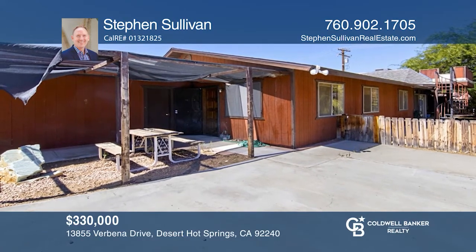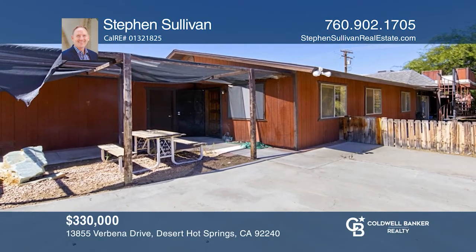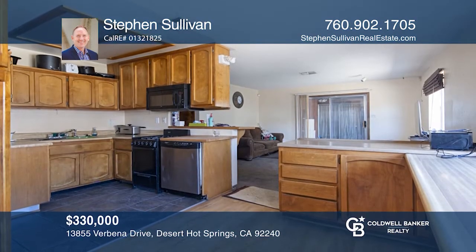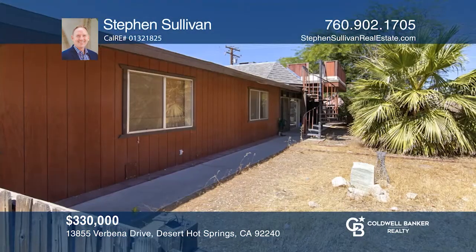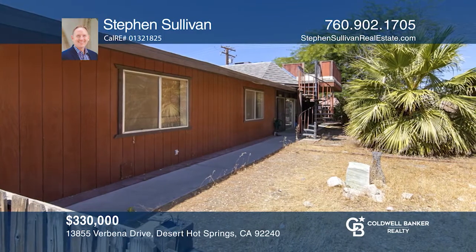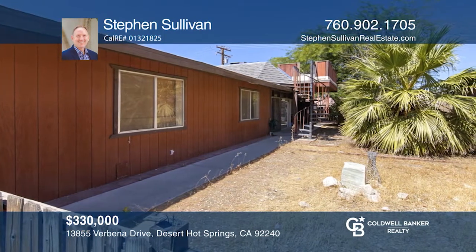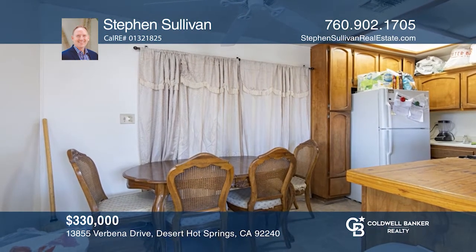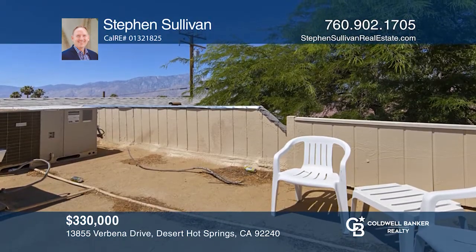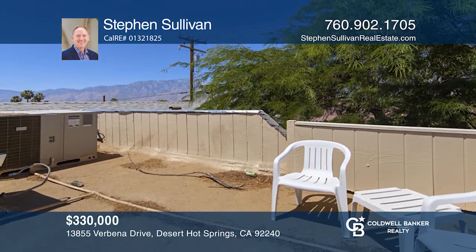Welcome home to Desert Hot Springs, a beautiful and unique city ideally located in Coachella Valley. Currently tenant-occupied, this well-maintained duplex features a main home with two bedrooms, one-and-three-quarter baths, and a two-car garage. The second unit, with a private entrance, offers two bedrooms and one bath. Check it out today by calling Stephen Sullivan!